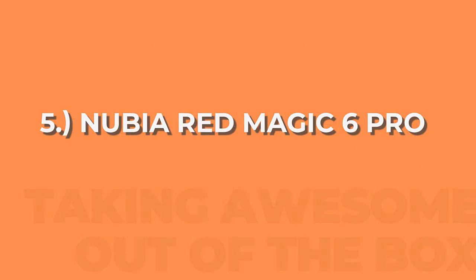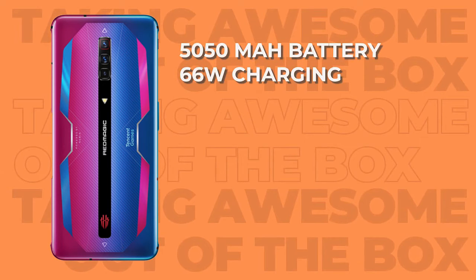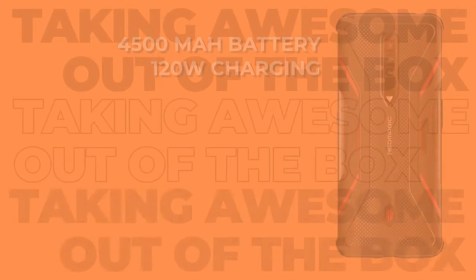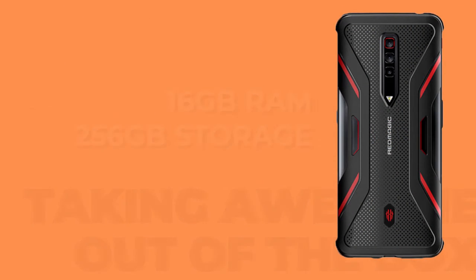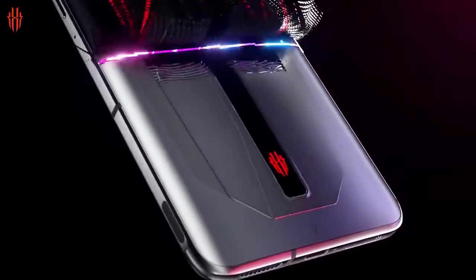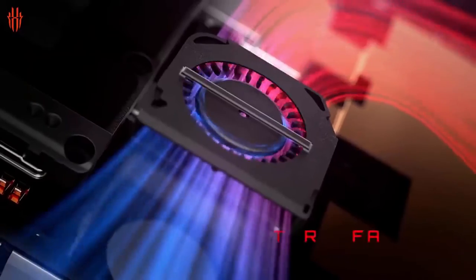The last phone on our list is the Nubia Red Magic 6 Pro. From the display to the processor, it's pretty much the same as the non-pro version. The key differences are: the Red Magic 6 has a 5050mAh battery with 65-watt charging, while the Pro has a 4500mAh battery with 120-watt charging. For RAM and storage, the standard has 12GB RAM and 128GB storage, while the Pro has 16GB RAM and 256GB storage. The Red Magic 6 Pro is priced at 33,400 pesos. In summary, the Red Magic 6 has a higher-capacity battery but lower RAM and storage for a cheaper price. Regardless, both the Nubia Red Magic 6 and 6 Pro proved themselves worthy of being on this list.